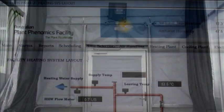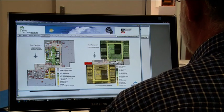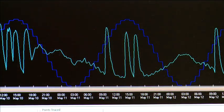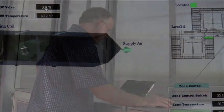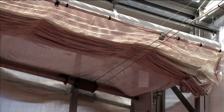A building management system is used to program, adjust and monitor environmental controls such as heating, cooling, humidity and the opening and closing of the shades and roof vents in the building's PC2 and non-PC2 greenhouses.